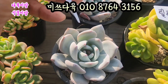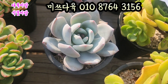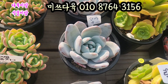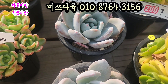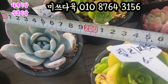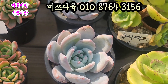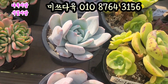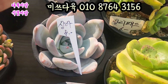상아입니다. 상아 8,000원입니다. 뽀얗게 분 바르고 있는 상아. 요거 사이즈는 9cm 사이즈 돼요. 9cm 되는 풀분에 심어져 있는 아인데 사이즈가 8.5cm 이상, 9cm 됩니다. 핑크색으로 요렇게 곱게 물이 들었고요. 뽀샤시하게 백분을 입고 있는 상아. 가격은 8,000원에 올려드리겠습니다.